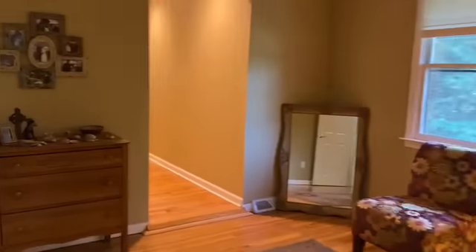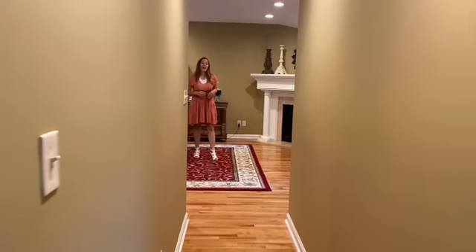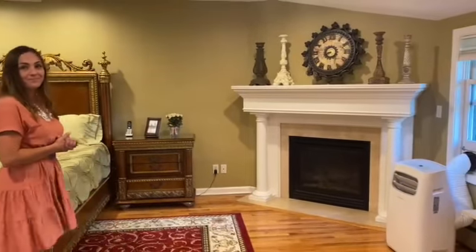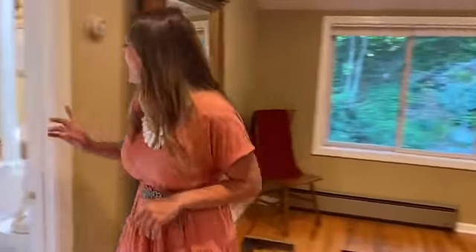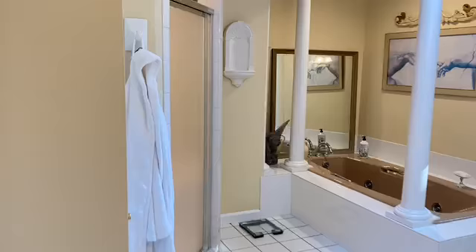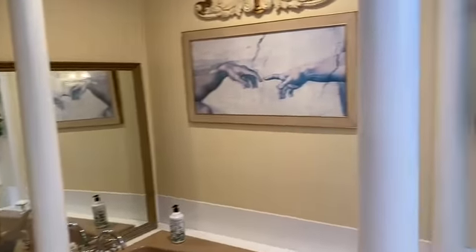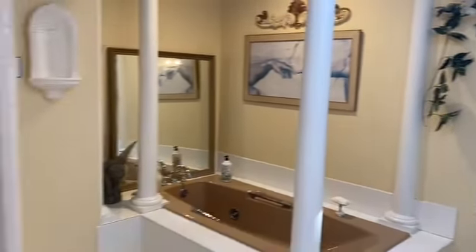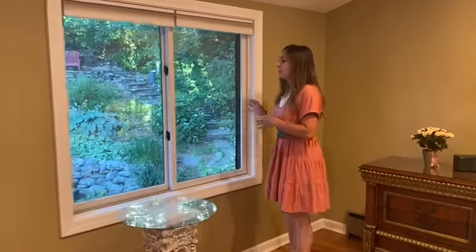Now that I've shown you the main level, let's go upstairs. Welcome to this lovely master suite. This huge master has its own propane fireplace. You do have a walk-in closet. And take a look at the spa-like bath. Wouldn't you just love to wake up in the morning and check out this waterfall? It's just beautiful, overlooking your backyard.